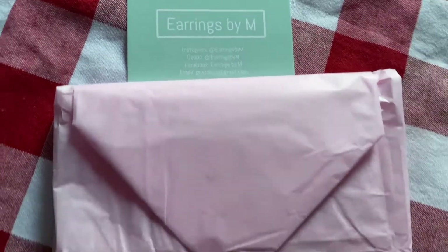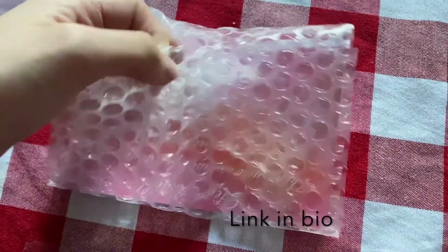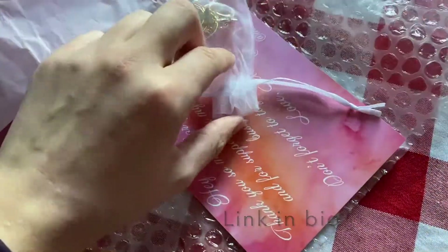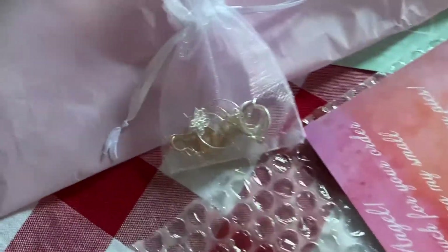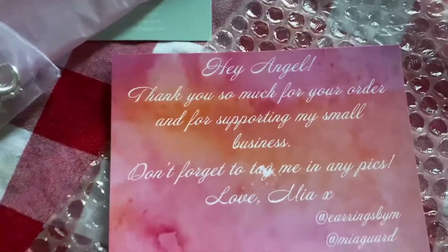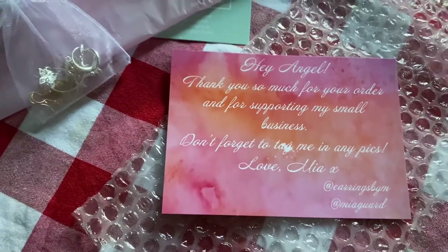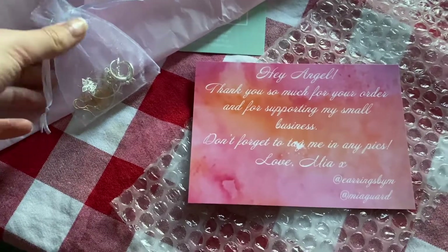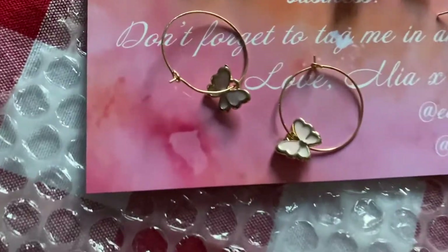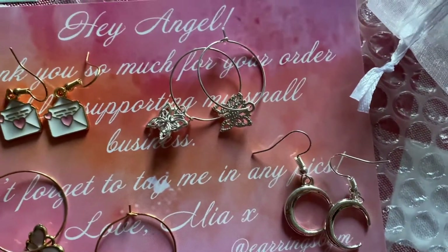I got these amazing earrings by Earrings by M — Mia is so lovely, honestly one of a kind. Check her Etsy out, it is Earrings by M. They were part of a wee dainty bundle for Black Friday and I just had to get my hands on it. How cute is this packaging! I got some butterflies with pink in them, got some moons, got some silver butterflies, and got little star earrings.